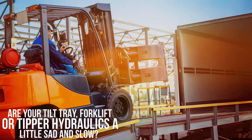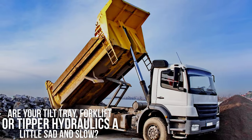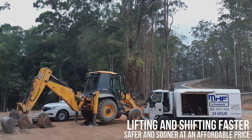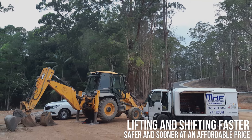Are your tilt tray, forklift or tipper hydraulics a little sad and slow? We'll have your lifting and shifting faster, safer and sooner, at an affordable price.